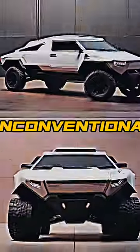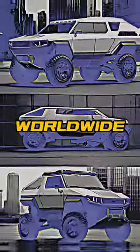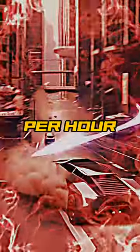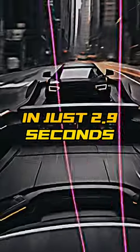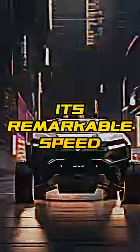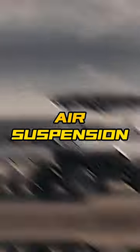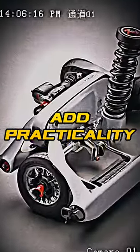Its angular, unconventional appearance drew attention worldwide. The top-tier model can accelerate from 0 to 60 miles per hour in just 2.9 seconds, showcasing its remarkable speed. The Cybertruck's vault storage system and adjustable air suspension add practicality and versatility.